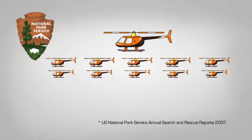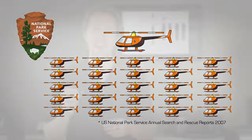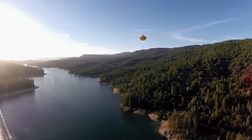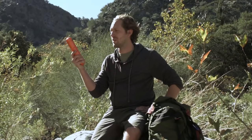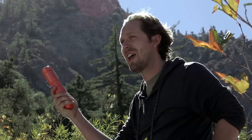In our national parks, there are 11 search and rescue missions every single day. Break a leg, fall down a ravine, get stuck between two rocks — the key to a successful rescue is time. Rescue Me Balloon can be the difference between life and death.